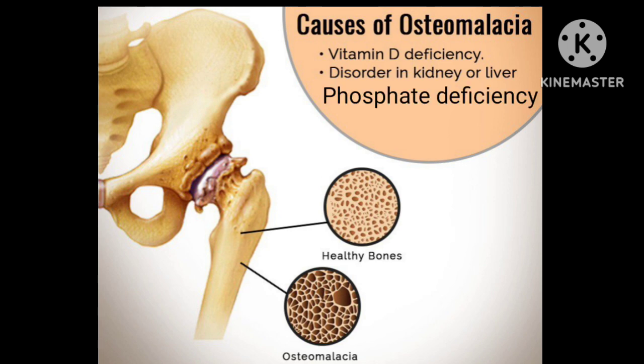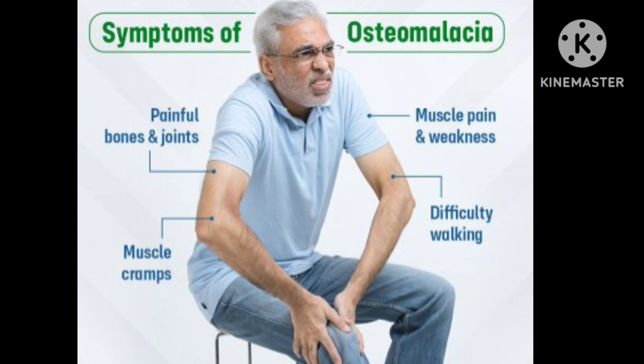Another cause is phosphate deficiency. In its early stages, the signs and symptoms of osteomalacia are non-specific and the diagnosis is often missed. However, symptoms may include diffuse joint and bone pain, especially in the spine, pelvis, and legs, and may present with muscle weakness resulting in difficulty climbing up and down stairs.